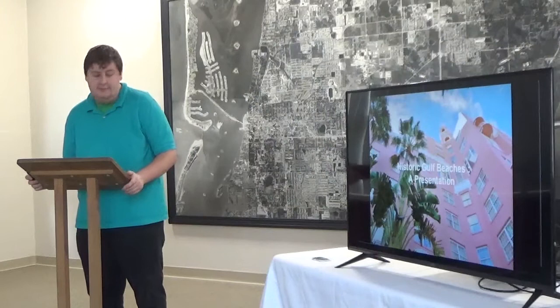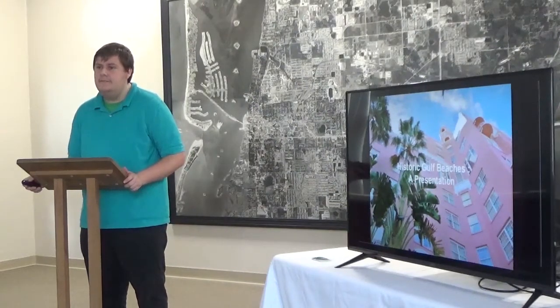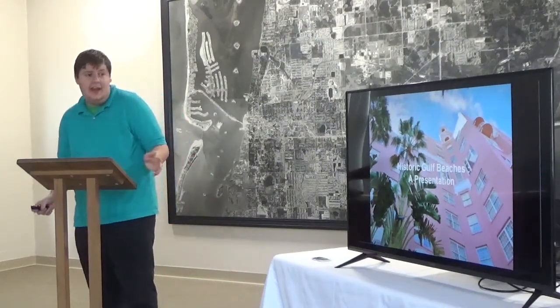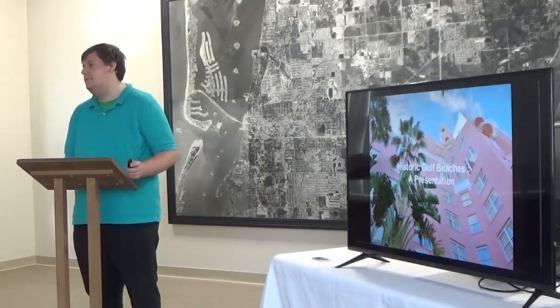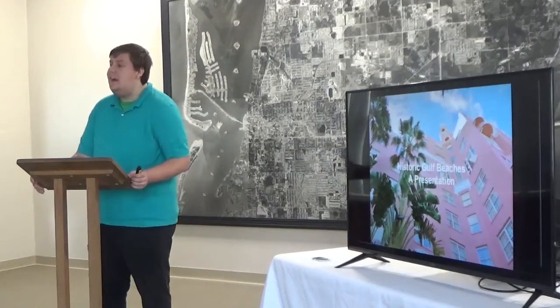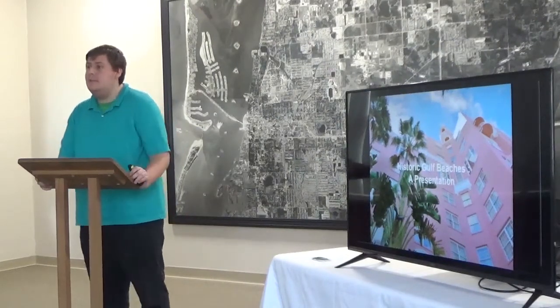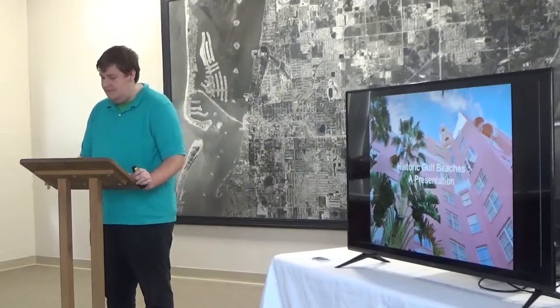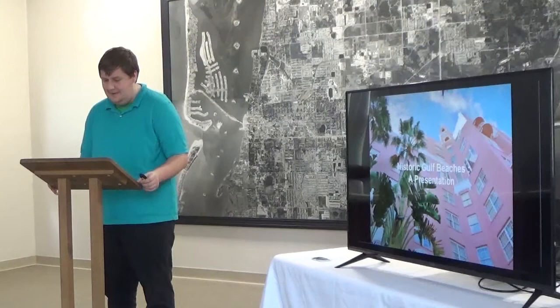One thing I've noticed with your books is that some of these buildings have already disappeared. Yes, a lot of the buildings I've captured have been demolished, unfortunately. The fate of the Gulf Beaches — a lot of it is condominiums, huge high rises taking their place. We need to preserve, like I said earlier in the talk, we need to preserve our historical sites. Because if we don't, we have nothing to share with future generations.